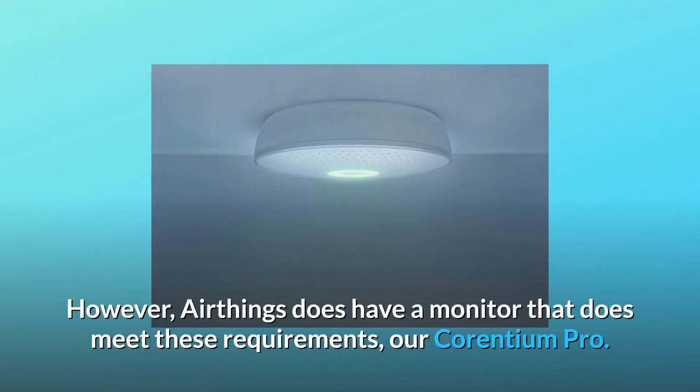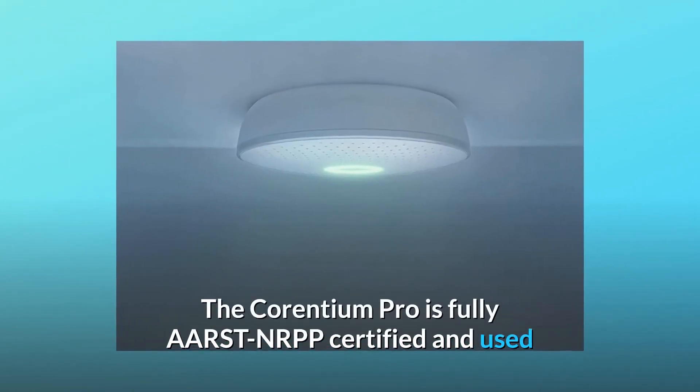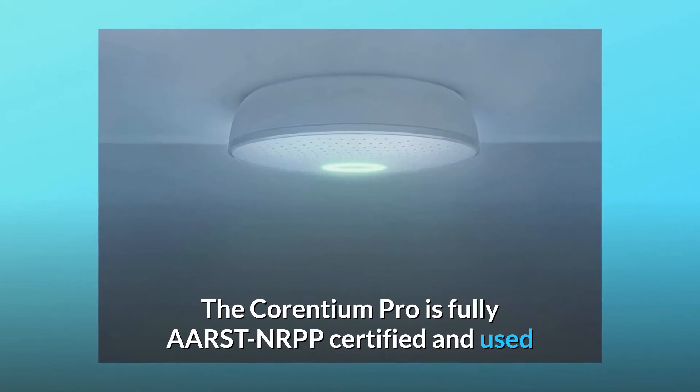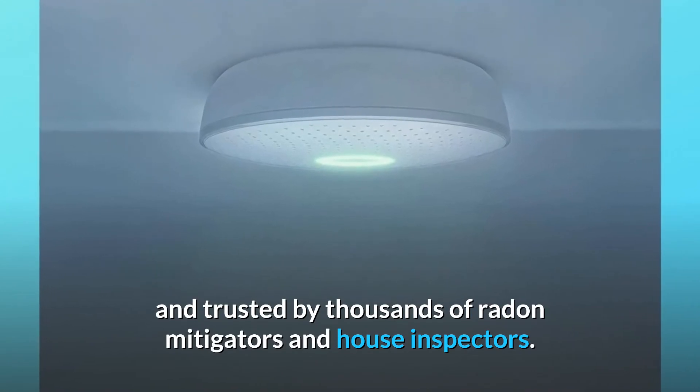However, AirThings does have a monitor that meets these requirements: the Corentium Pro. The Corentium Pro is fully AARST-NRPP certified and used and trusted by thousands of radon mitigators and house inspectors.